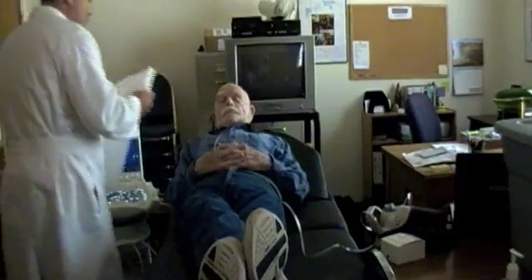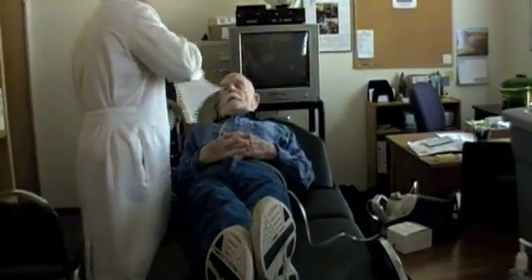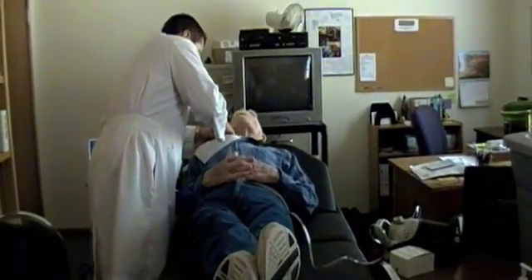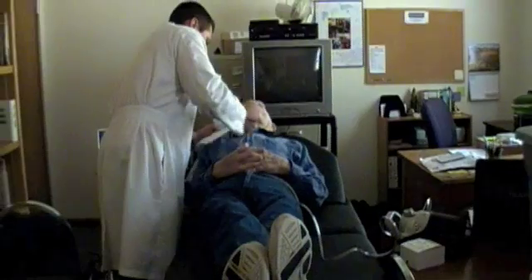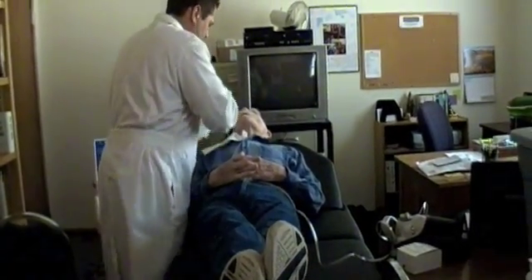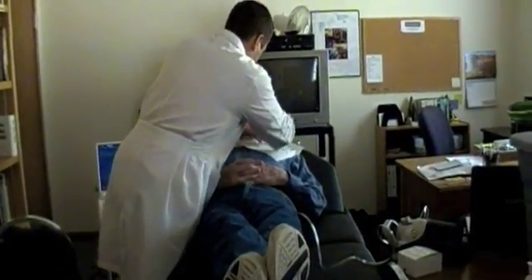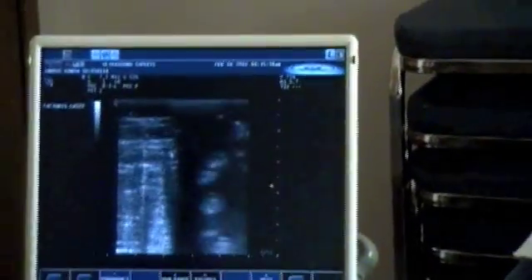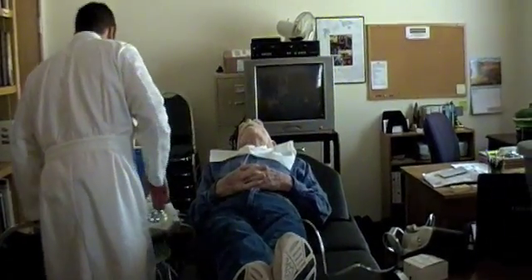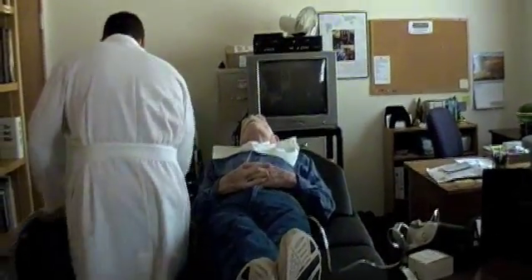Our ultrasound experts use a procedure table, very comfortable for our screening patients. Rob Johnson, the technician, is prepping for a carotid artery screening. The tests we'll be doing today typically take about five minutes each.